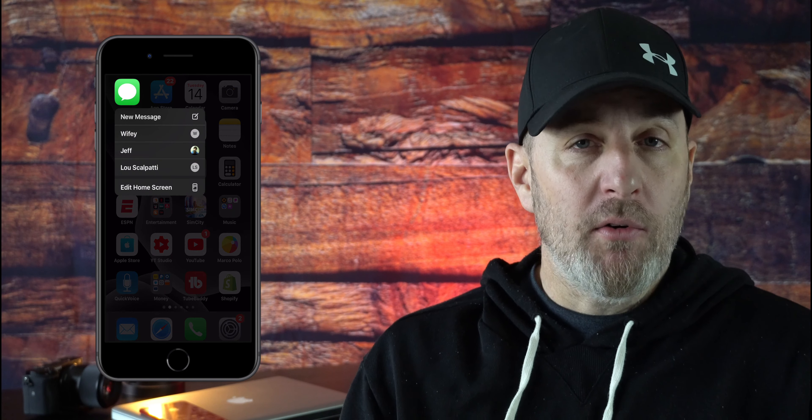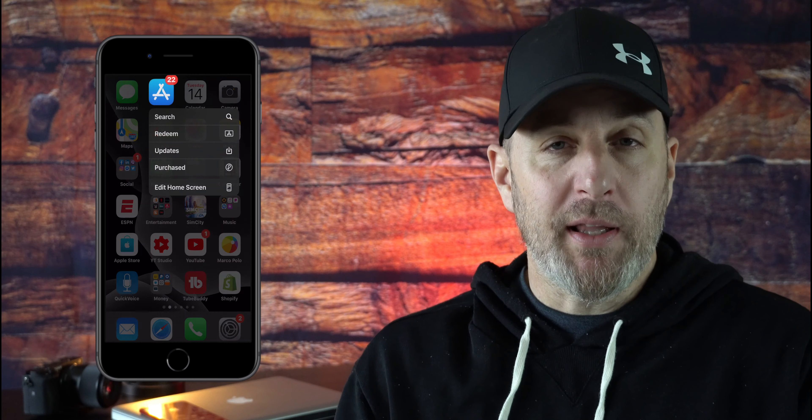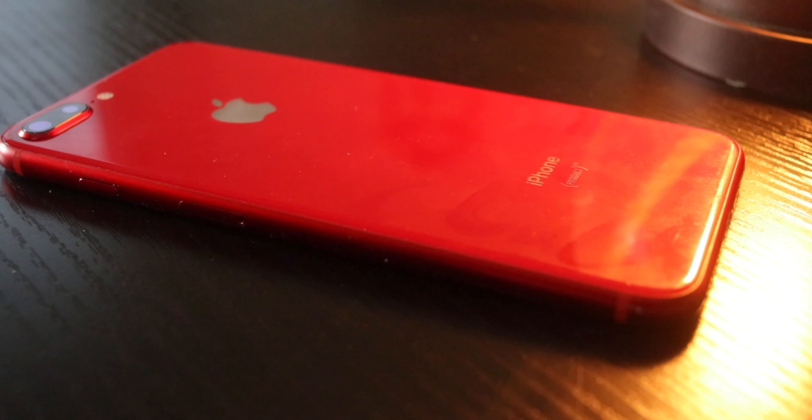It does have the chin and the forehead, but if you can get past that you're going to like the display. You can go into landscape mode — a lot of phones today do not have landscape capabilities, and it's going to remind you of the iPad when you rotate it. It does still have Touch ID, not Face ID. I'm a huge fan of Touch ID; I'm hoping future iPhones like the iPhone 12 will have an in-display fingerprint sensor to bring it back.